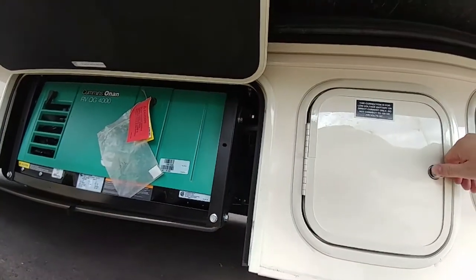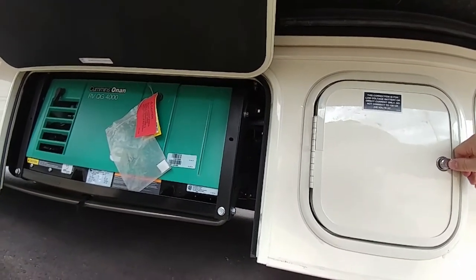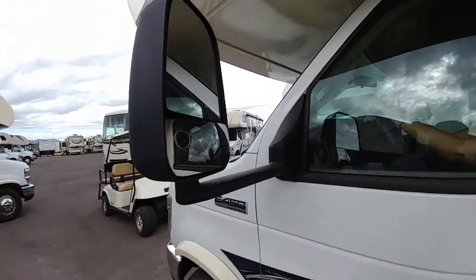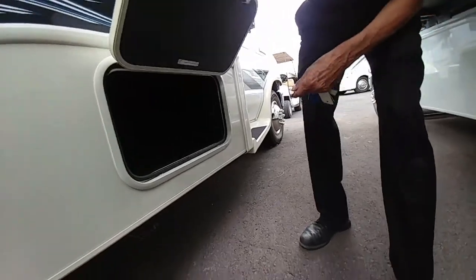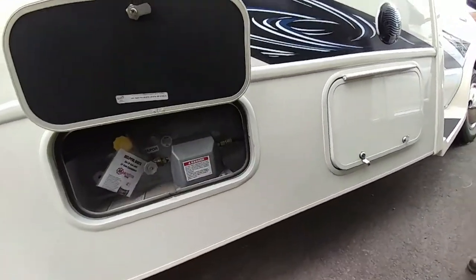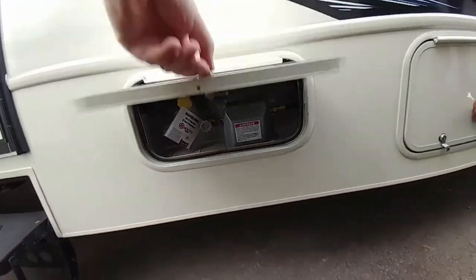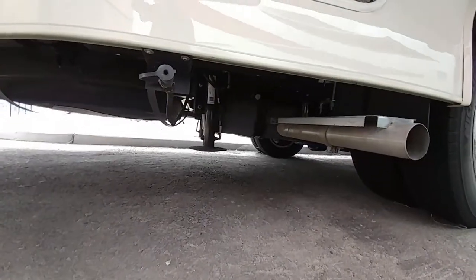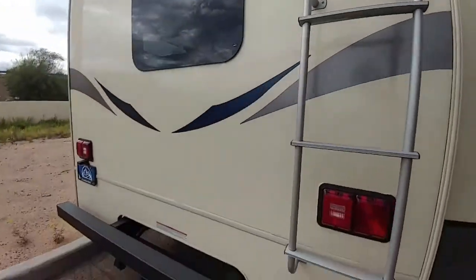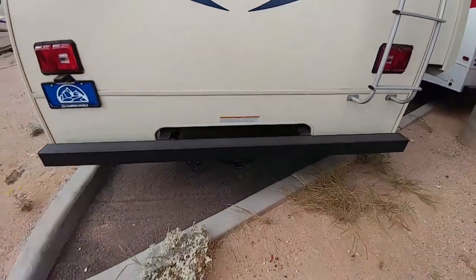Generator — is that 4,000 watts? Yeah. Side mirror. I'm getting the gloves. The other storage. That's the propane. Ladder. Toe hitch.